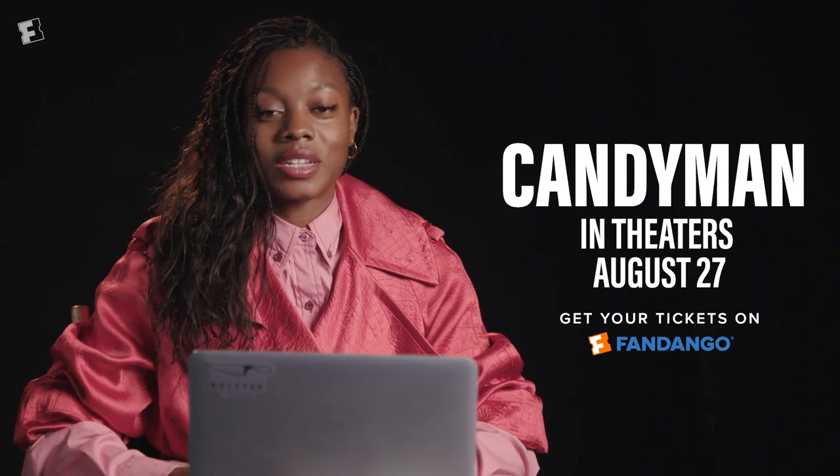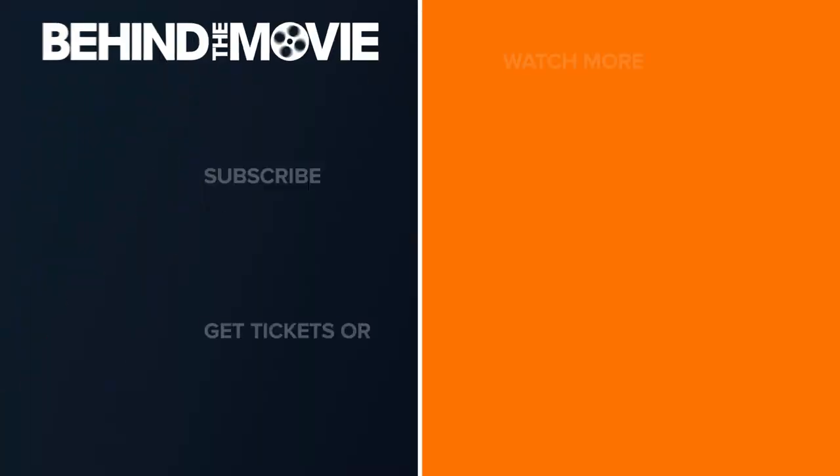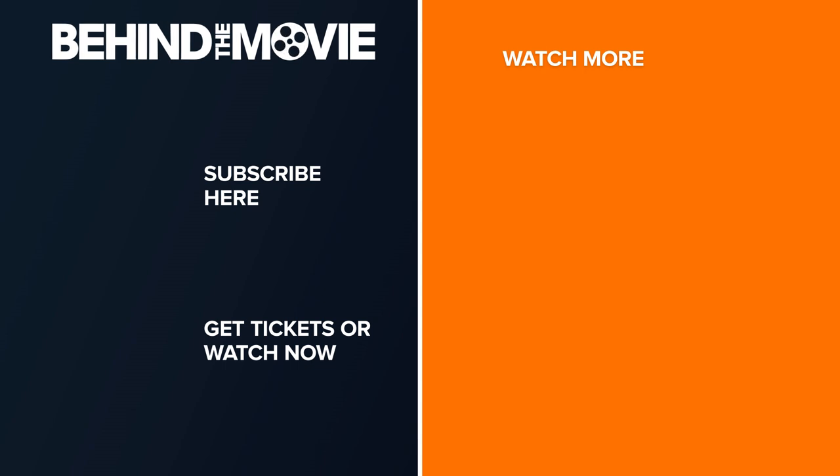Thank you for watching the Scene Breakdown. Please check out Candyman and get your tickets on Fandango. See you then.